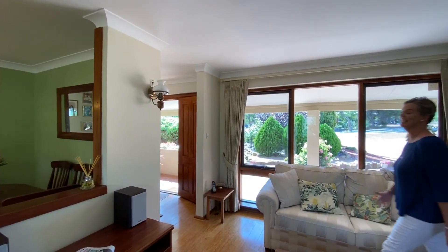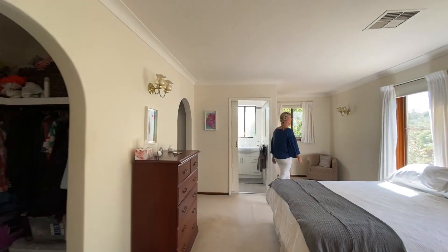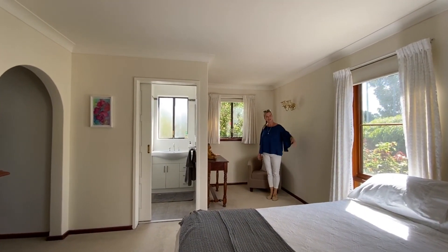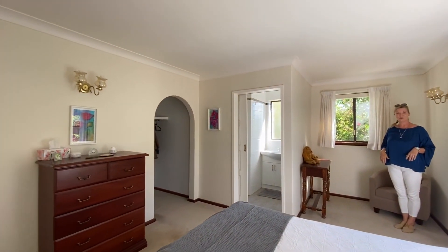We head back to the entry and immediately here we have the main bedroom, and as you can see it's very spacious. It's got double windows, double wardrobe, his and hers, an en suite with a separate toilet.